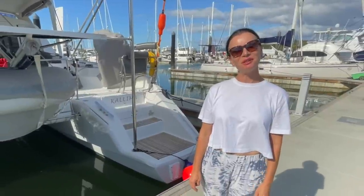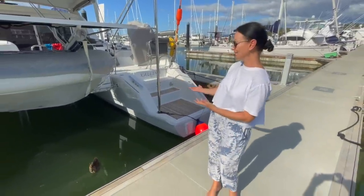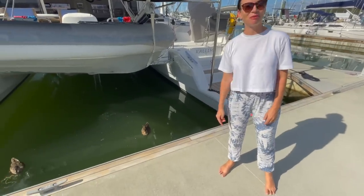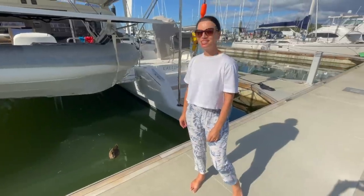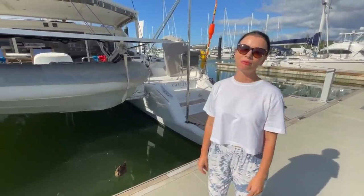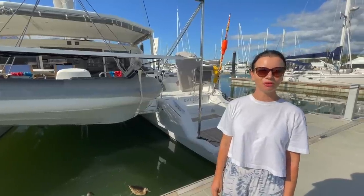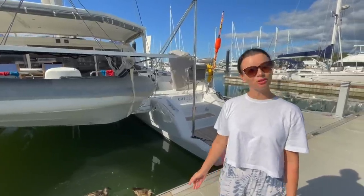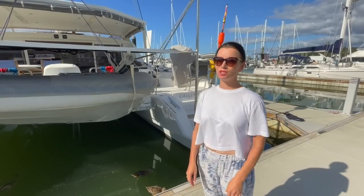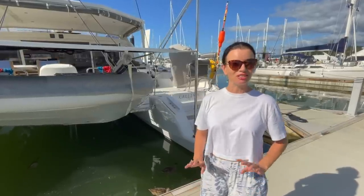Welcome to Opua. Today we're going to have a look at a Katana 47 named Kalima. Here she is. Hopefully our friendly ducks won't make too much of a racket. So Kalima arrived from France when she first came to Tahiti with her first owners, and then her second owners brought her out here to New Zealand. She's only ever had two owners and has never been in commercial activities — no charters, nothing like that.